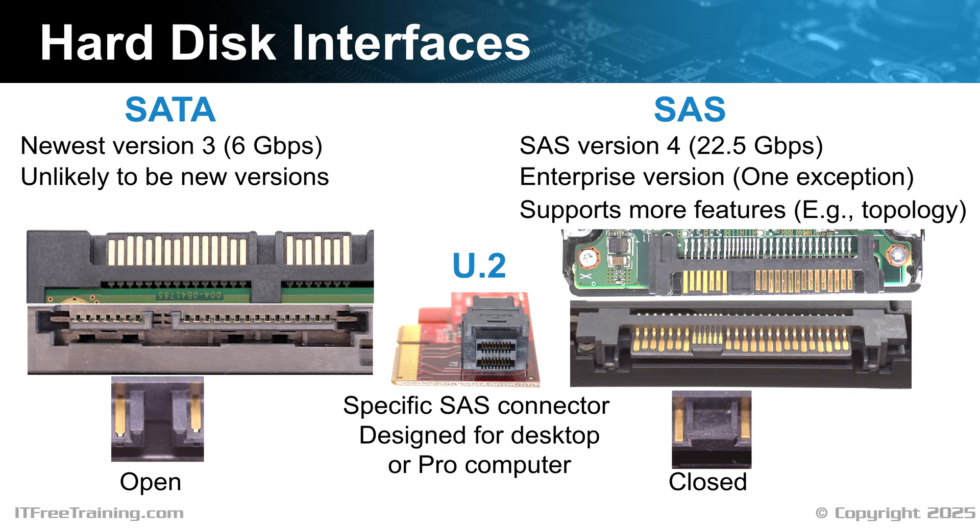SAS also supports more features such as topology. Topology is essentially networking for storage devices. Thus, you can understand why it is more of an enterprise product. The average computer user does not need features like that for day to day computer activity.